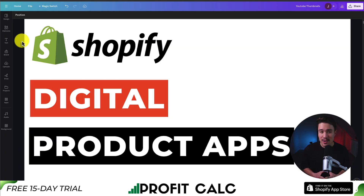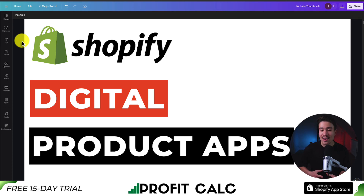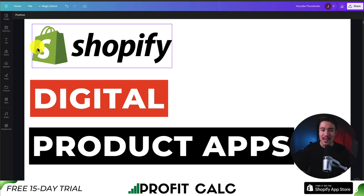So this is going to conclude the video on the top digital product apps available on the Shopify app store. If this video helped at all, I would love it if you smash that like and subscribe button below. If you have any questions, leave a comment — thank you so much for watching, and I'll see you in the next video.